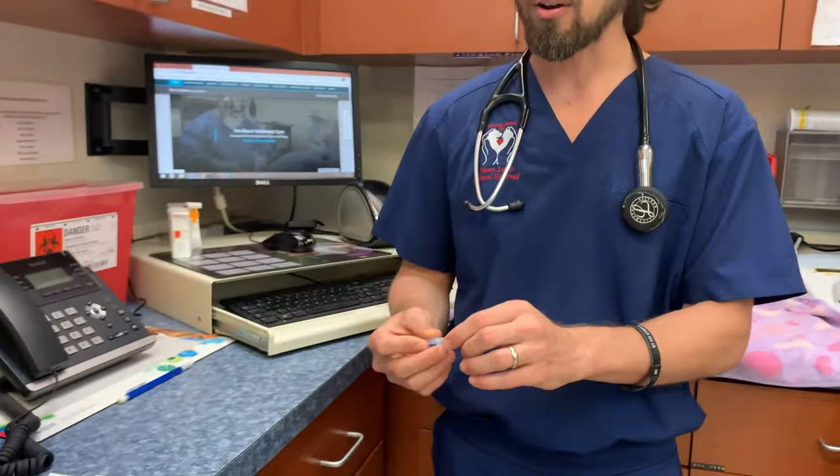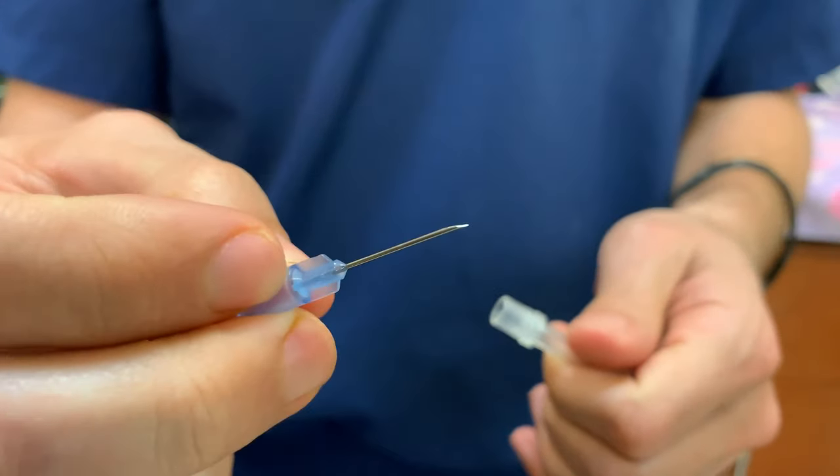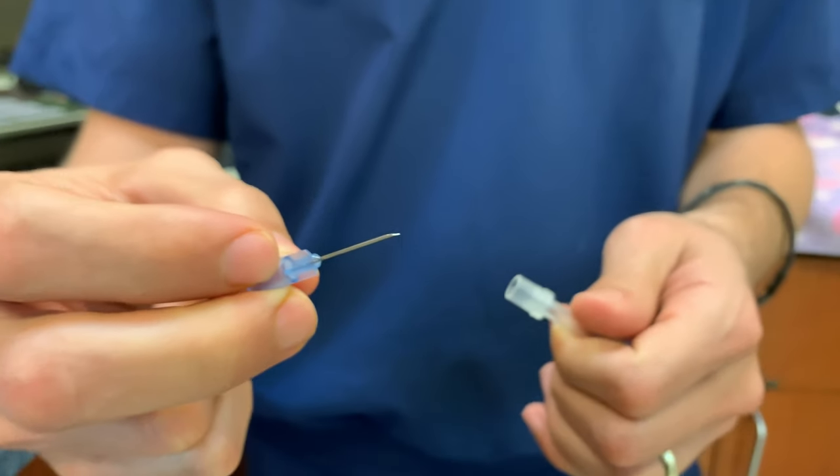The other thing I want to show you today is when we actually implant the microchip, it is a sizable needle. If you come over here, I'm going to show you this particular needle right here — this is what we call a 22 gauge needle. This is a very, very small needle.